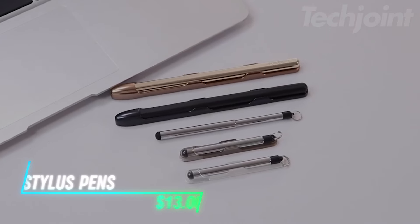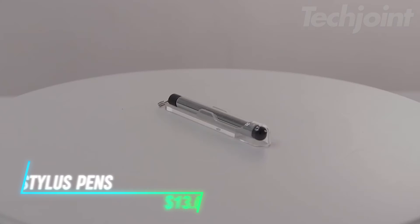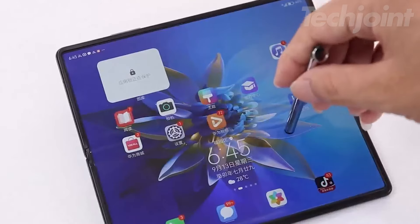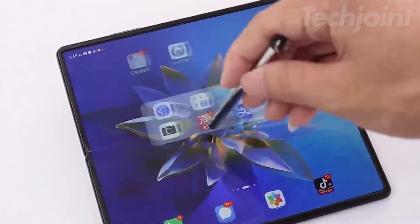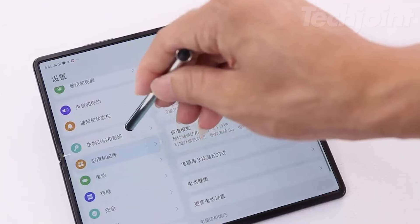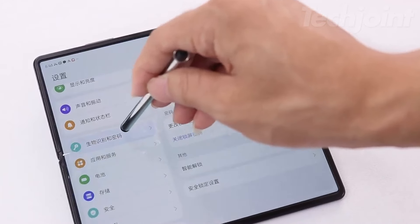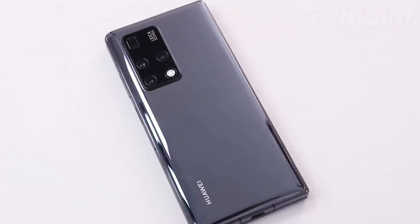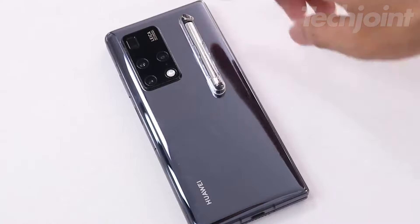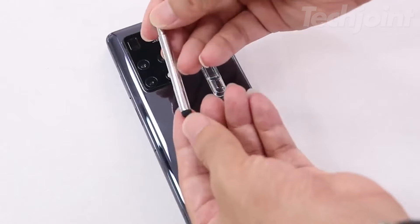This stylus pen features a convenient storage slot with adhesive backing, allowing you to attach it to your device or case. Its retractable design ensures portability and ease of use, while the soft anti-scratch rubber tip provides smooth performance for drawing and writing. Compatible with all capacitive touchscreens, including iPads, iPhones, and tablets, it's a versatile tool for various devices. The stylish packaging makes it a great gift, and the manufacturer offers a satisfaction guarantee with free replacement or return if needed.